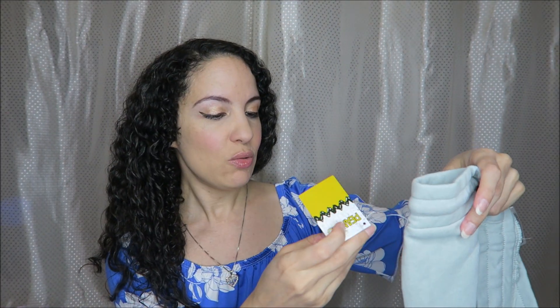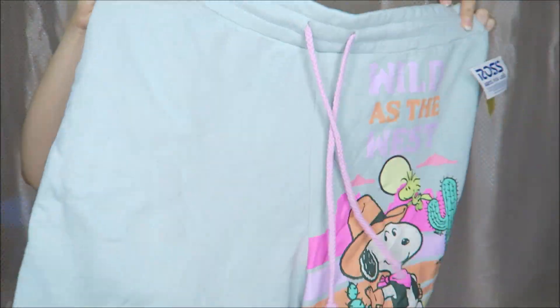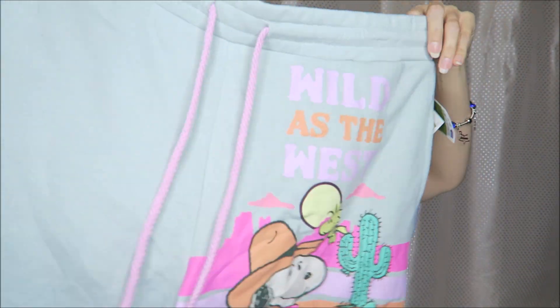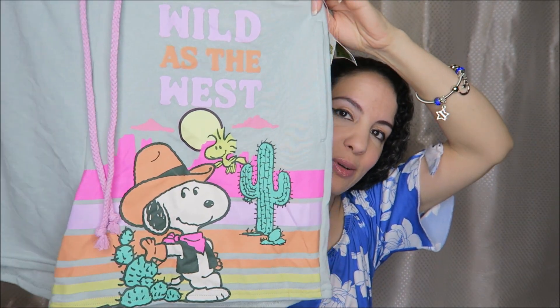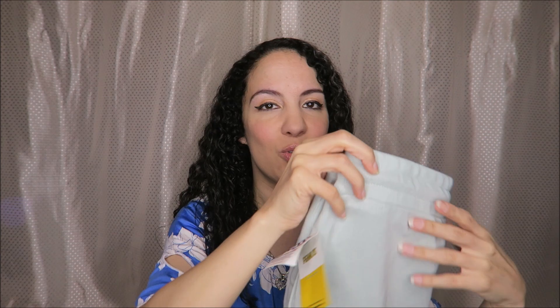And he also found these cute shorts — $4.99, really good deal. These are a size extra large, probably ladies, but I think they will fit him really well. How cute is that — also the Peanuts characters. That would just be really cute for the beach.